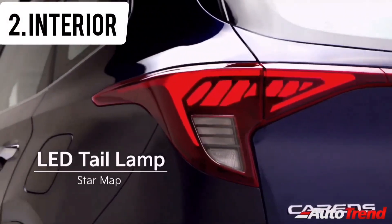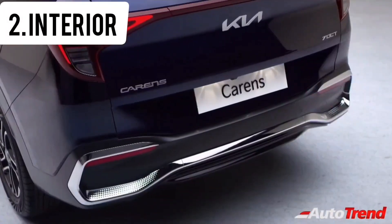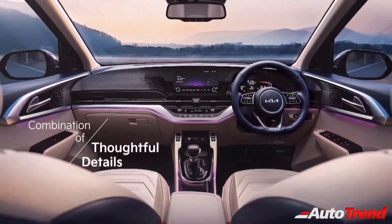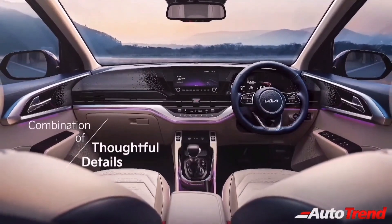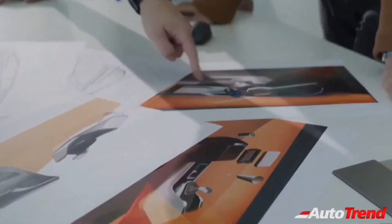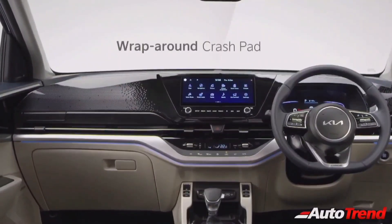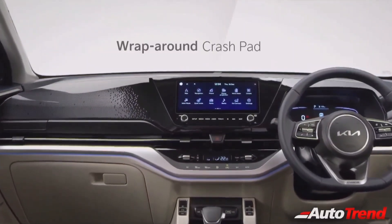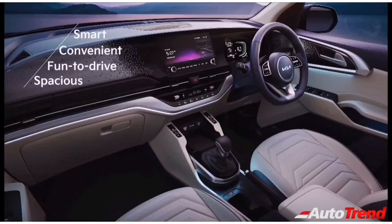Next up comes the interior design and features available. Similar to the exterior, the interior of the Cadence has also been designed thoughtfully, while still retaining the typical MPV-like higher driving position and a low dashboard. The dashboard itself has a wraparound design around the occupants, with sleek AC vents connected by a chrome strip running across the width of the dashboard, giving a cockpit-like feeling.